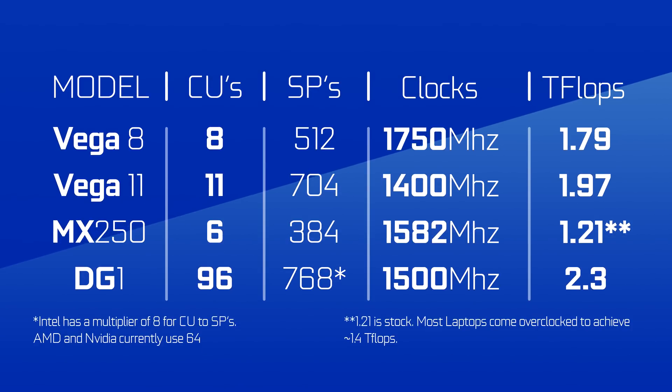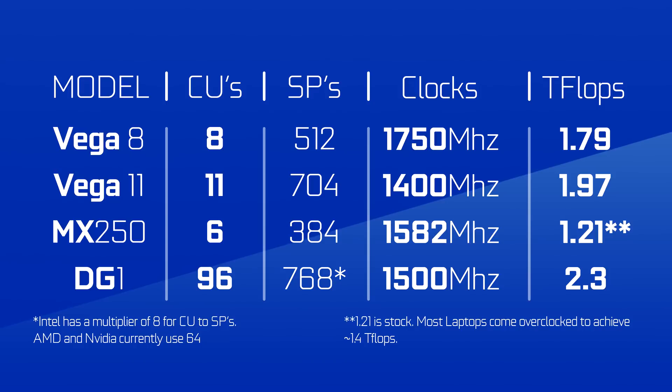All this information means this GPU should support 2.3 teraflops of FP32 compute performance. That's pretty low for a discrete card, but when compared to other iGPUs or even NVIDIA's discrete MX250, it's pretty good. AMD's Vega 8 graphics sit at about 1.75 teraflops, Vega 11 — which is in the 3400G, a desktop APU — is at 1.97, and NVIDIA's discrete MX250 is at around a measly 1.4 teraflops.